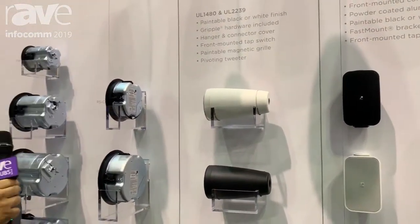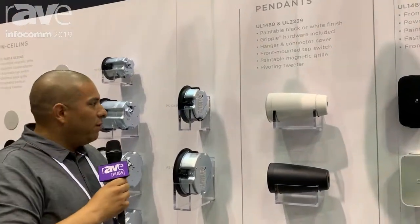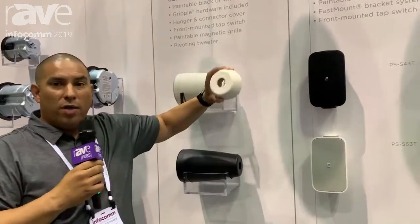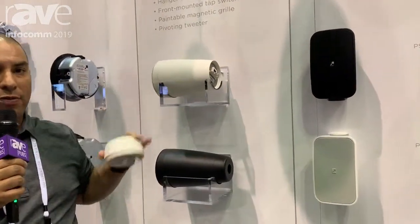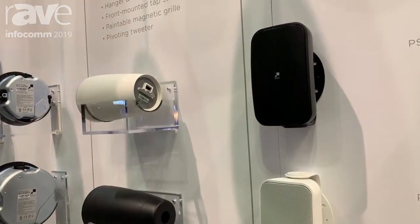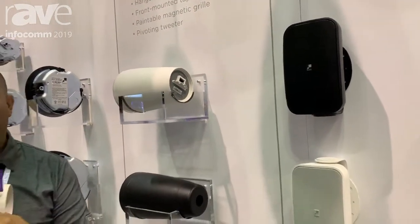The product also has the capability of having what we call a vanity cap. The vanity cap is located on the top of the speaker, so if you're looking at the speaker from a mezzanine level or top view level, we actually have the ability to cover all the aesthetic connections on that speaker. You won't see the speaker wire connection, and you won't see the grappling hooks.